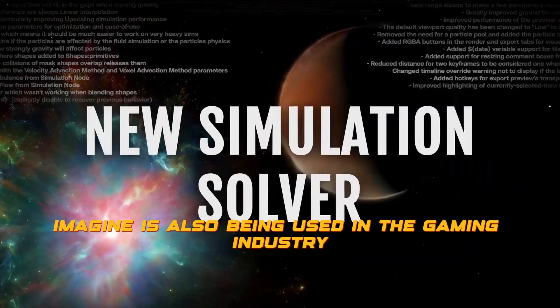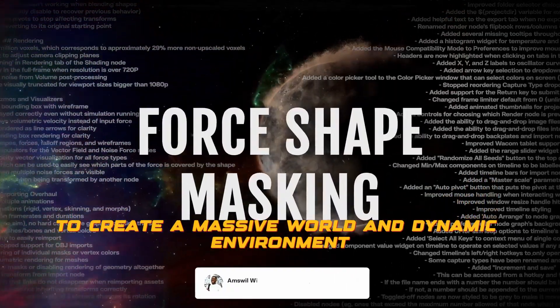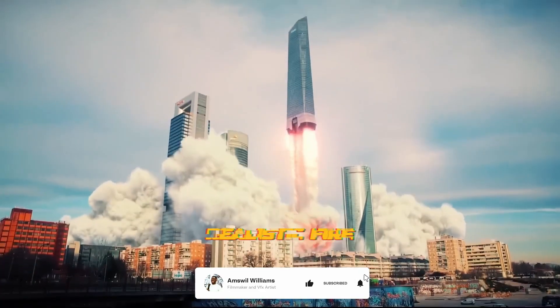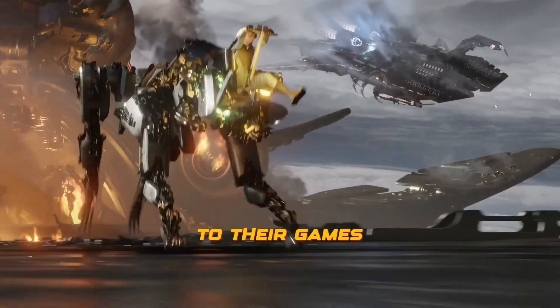Embergen is also being used in the gaming industry to create massive worlds and dynamic environments. With Embergen, game designers can create realistic fire and explosion effects that add a new level of depth and realism to their games.